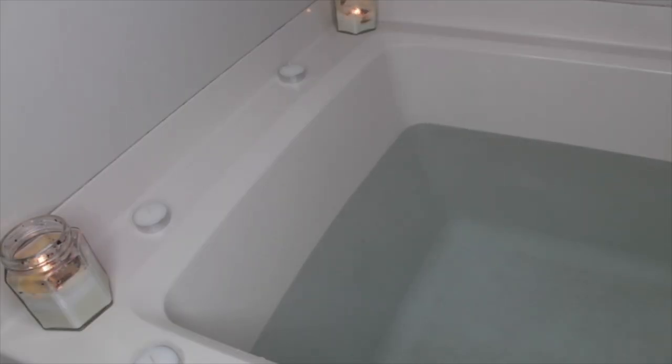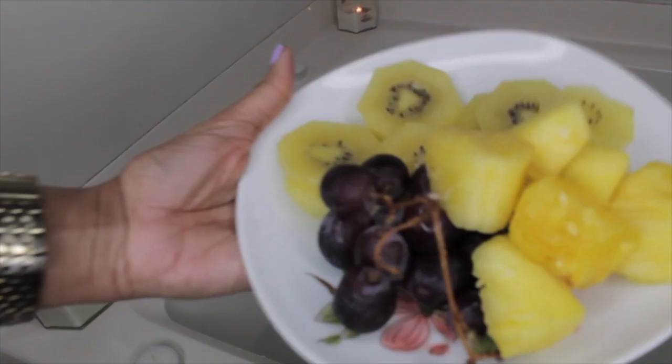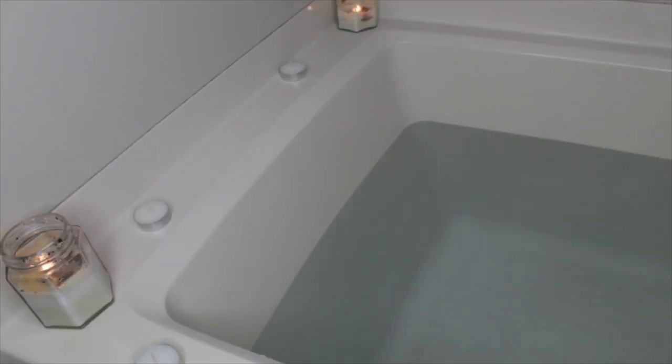The water is steaming hot — you can see that right here right now — so I'm not gonna get in yet. I'm gonna prepare my fruits, my drink, and all the things I want to put in my bath. The water is hot and cold, so I'm just gonna give it a few minutes to cool off a little bit because I'm gonna be sitting in here for 30 minutes. My fruits are also ready.